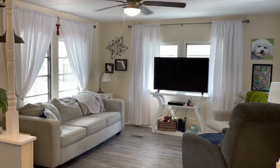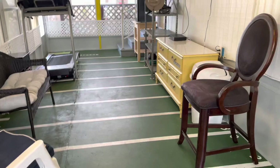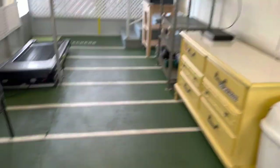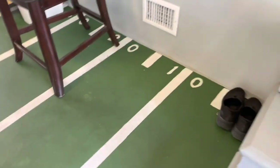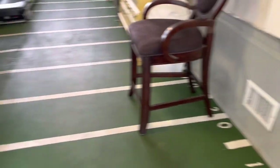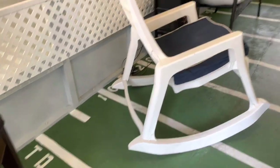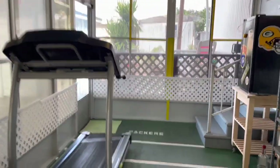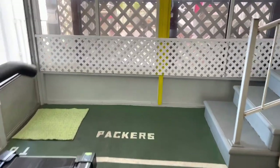Let's take a walk around the outside. This is your porch out here — they're taking that TV, but don't you love the football field look? They even measured it out for you. Kind of a man cave type of situation — oh no, not the Packers!